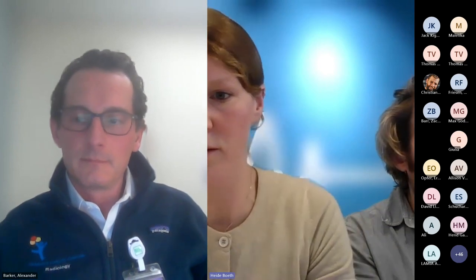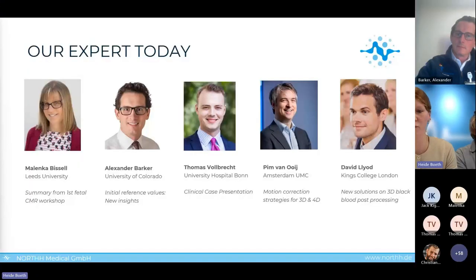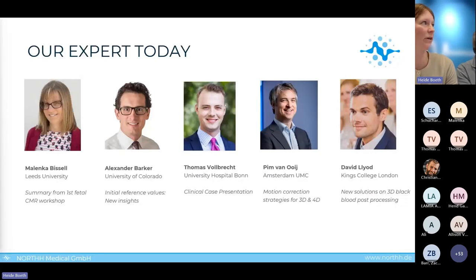There was a hand raised from Park Sungu after Malenka's talk — please raise your question in the chat. We will now hand over to our third speaker, Thomas Vollbrecht from University Hospital of Bonn, who is going to present a clinical case for us.